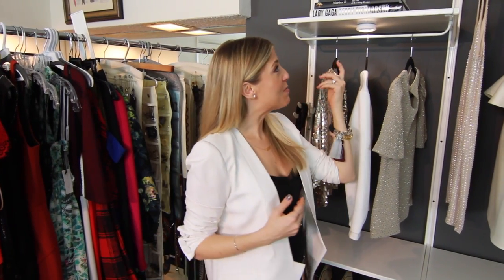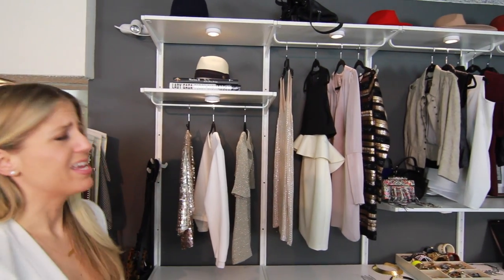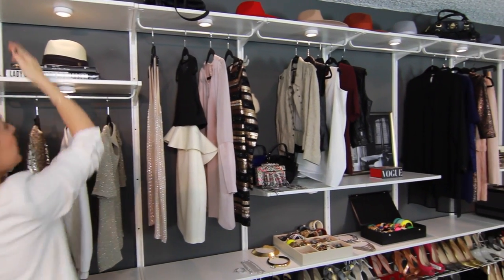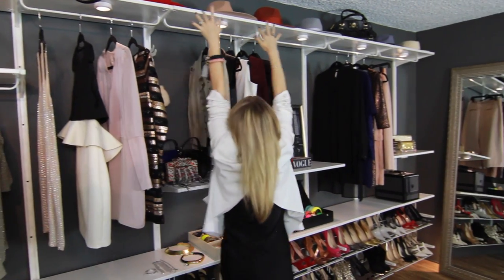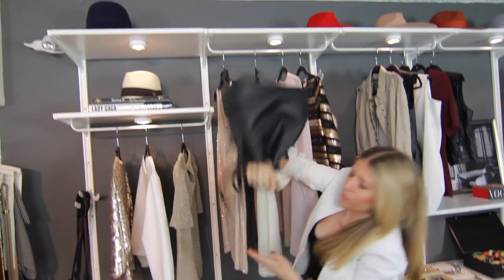Now moving on to the hat department. I finally have a home for all of my hats — they were just in a corner of a room, and now they get to be beautifully displayed. They look so pretty up there. Beautiful and organized.